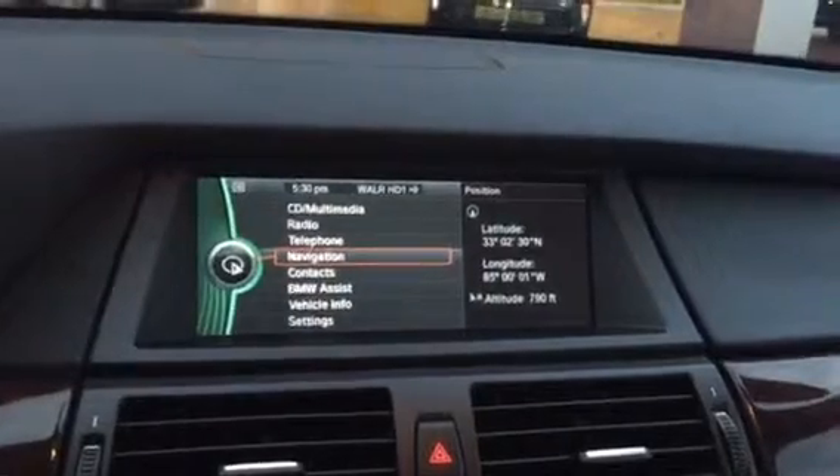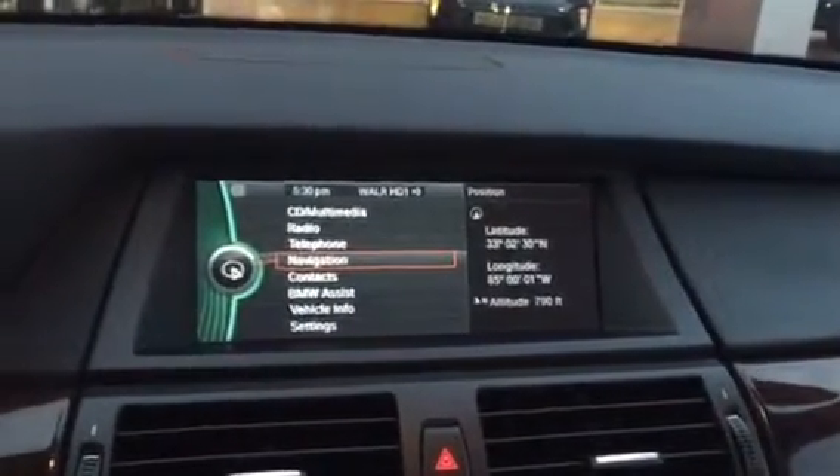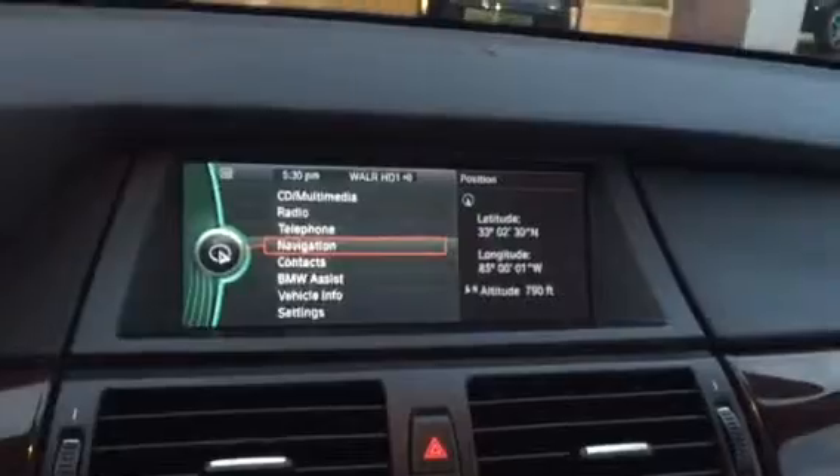AM, FM, XM, CD player, Bluetooth capable, MP3, navigation, BMW assist — everything you want.